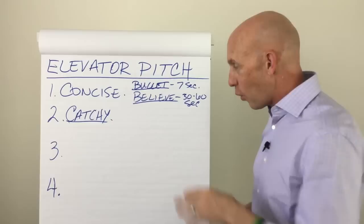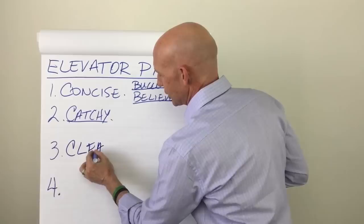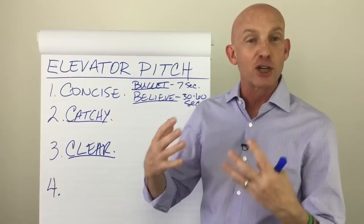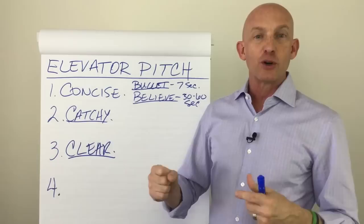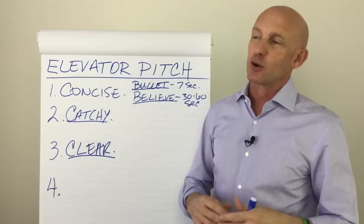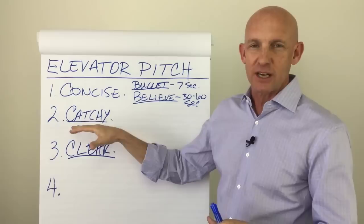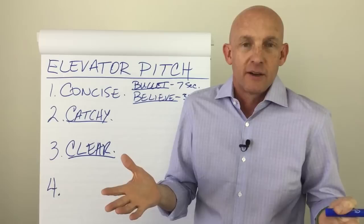But while you're being catchy, number three: you must also be crystal clear. You've got to be clear about what it is that you do. For example, at self-improvement seminars and entrepreneurial workshops, you'll ask someone, "So what do you do?" and they say, "Well, I help people realize their higher self." And I'm like, "What?" That may be catchy, but it's totally confusing — now I don't know what you do for sure.